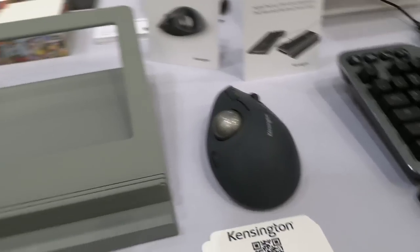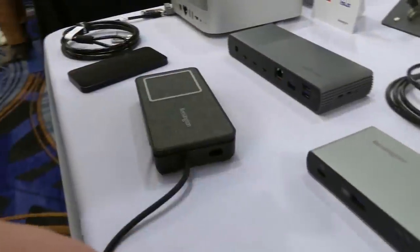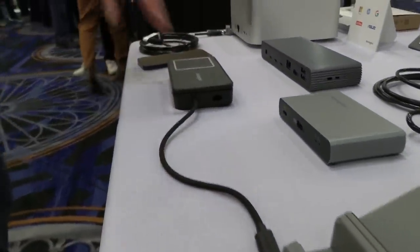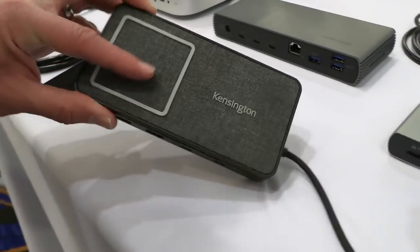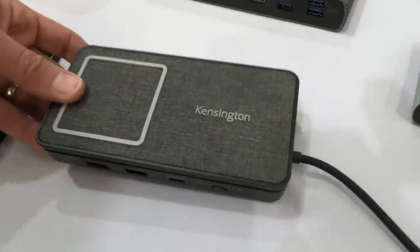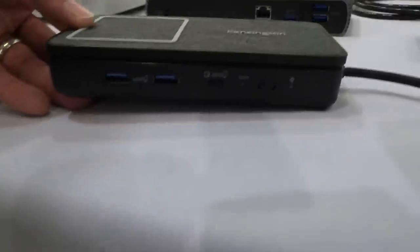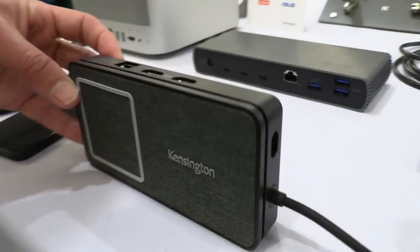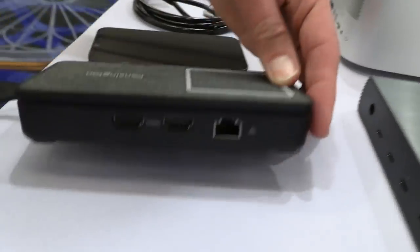They've also got a neat little USB-C dock. It is powered by the device that you plug it into, so you don't need a separate power source. It has dual display output, and on top it's got some nice carpeting along with a Qi charger doing about 10 watts. It's a pretty neat little dock you can take with you, and when you put your phone down on it, you can charge it when it's plugged into the PC.